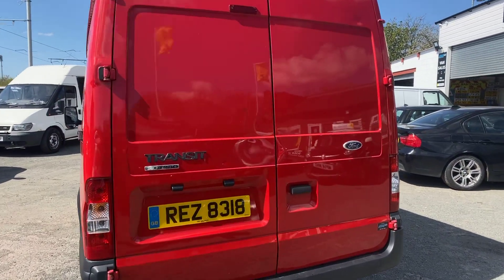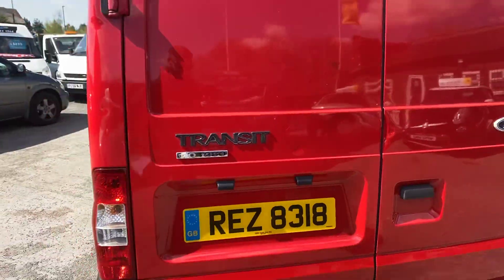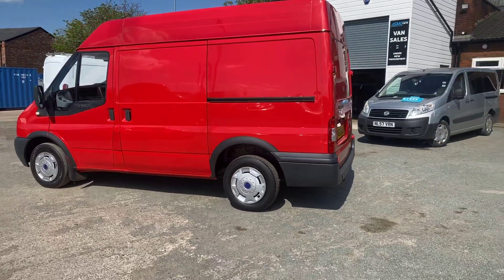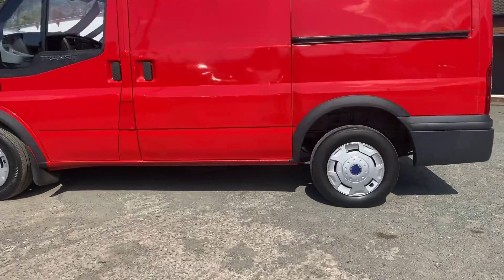If I'm being really picky, there's a slight mark there on the back door, but it doesn't affect the operation of the van at all. Just have them in on the sills.